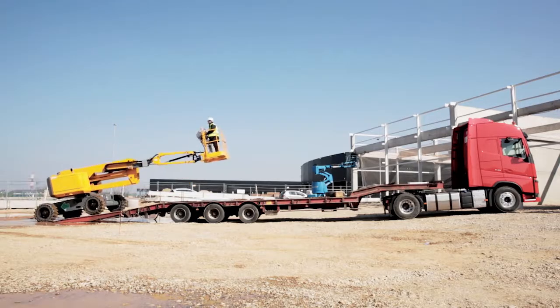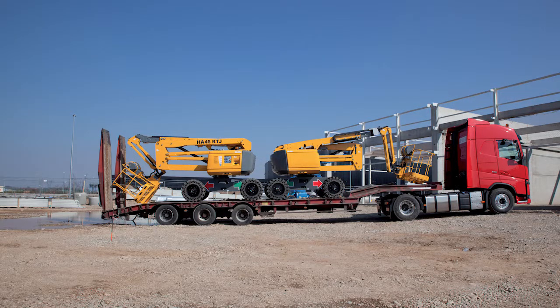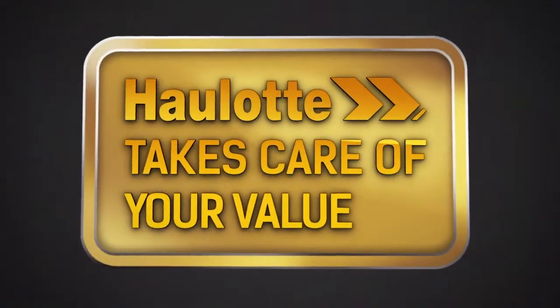Because it is important to save money, two HA46RTJs can be loaded onto one standard length truck. Haulotte takes care of your value.